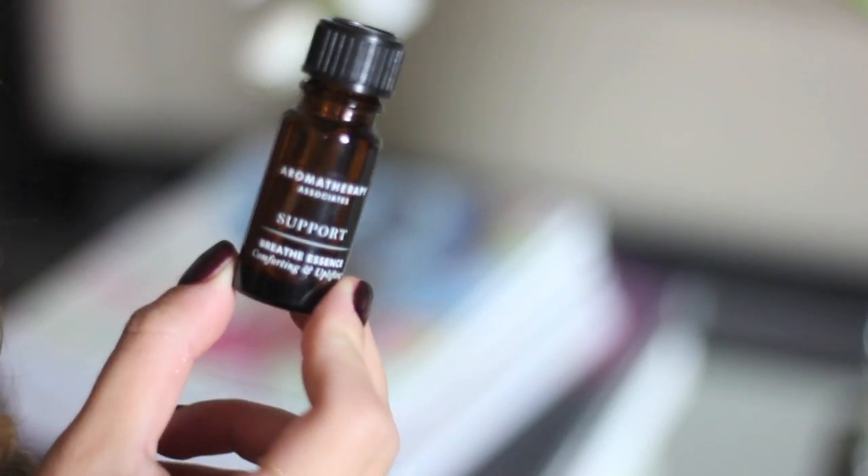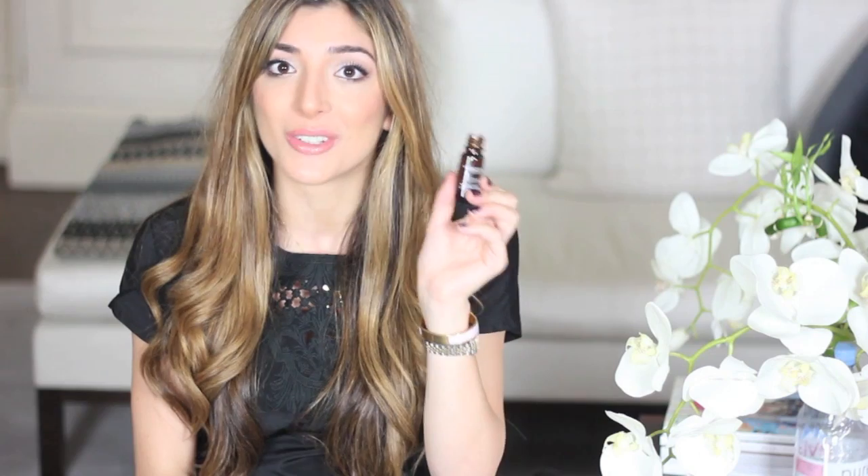If you follow me on Twitter at AmeliaLiana underscore, you've probably heard me raving about this all month — this is the Aromatherapy Associates Support Breathe Essence. Even the name sounds relaxing. It smells like the more sophisticated version of the stuff you used to put on a tissue by your pillow before bed — I think it was like Olbas oil or something. This has literally been helping me breathe all month. I was quite ill, and when you can only breathe through one nostril, this was helping the other one get through the day.